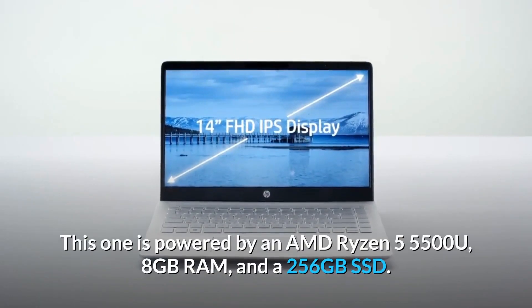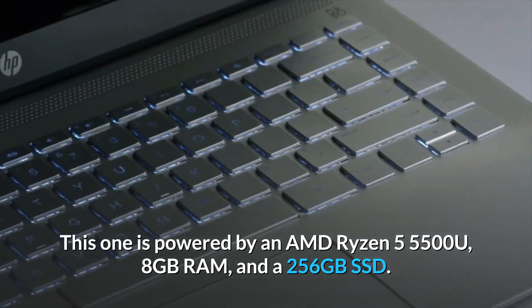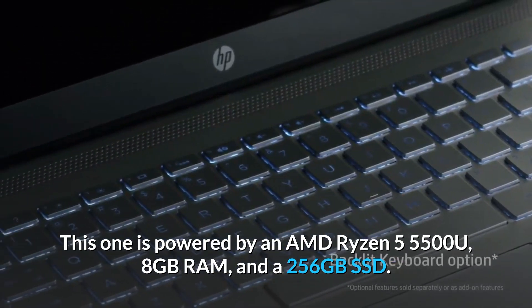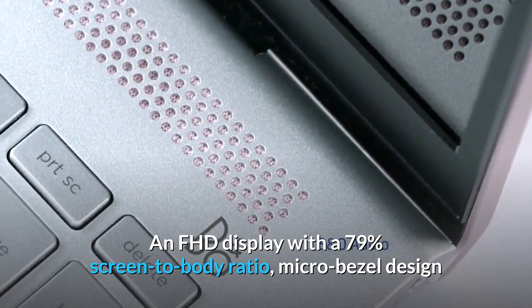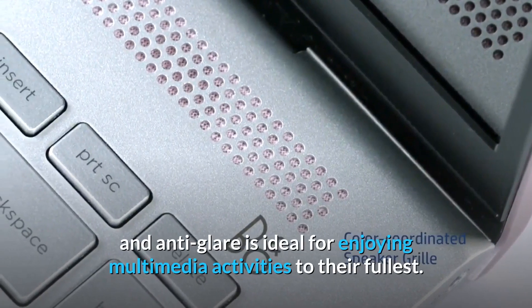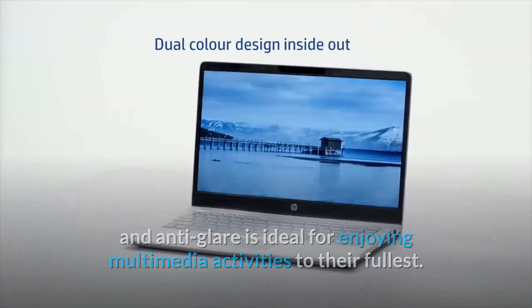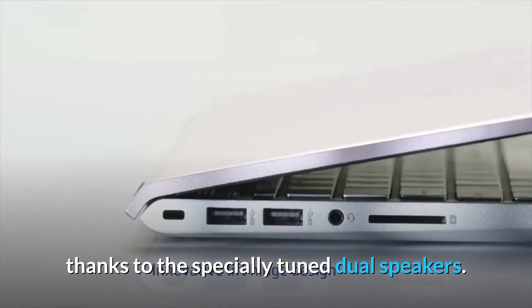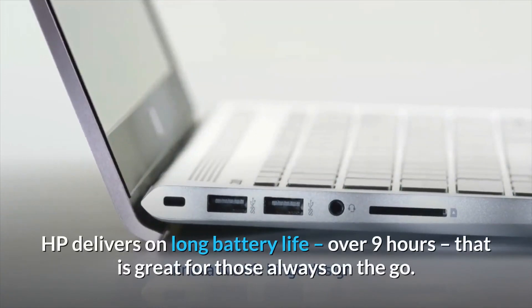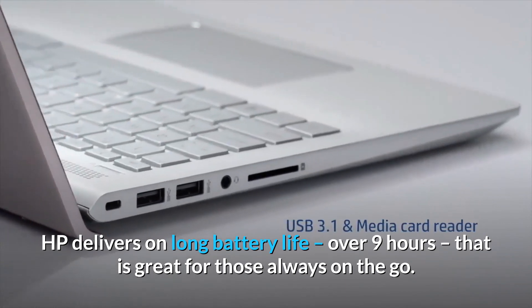This one is powered by an AMD Ryzen 5 5500U, 8GB RAM, and a 256GB SSD. An FHD display with a 79% screen-to-body ratio, micro-bezel design, and anti-glare is ideal for enjoying multimedia activities to their fullest. You also get to enjoy stellar sound during your gaming experience, thanks to the specially tuned dual speakers. HP delivers on long battery life — over 9 hours — that is great for those always on the go.